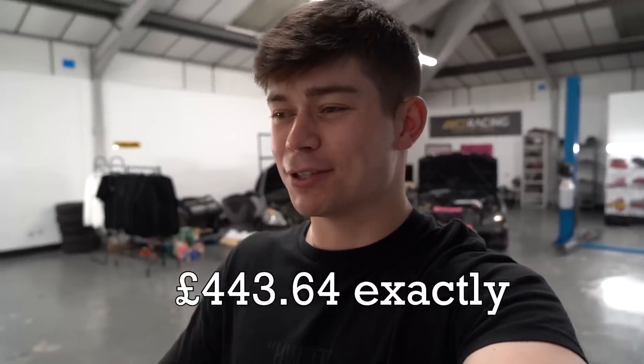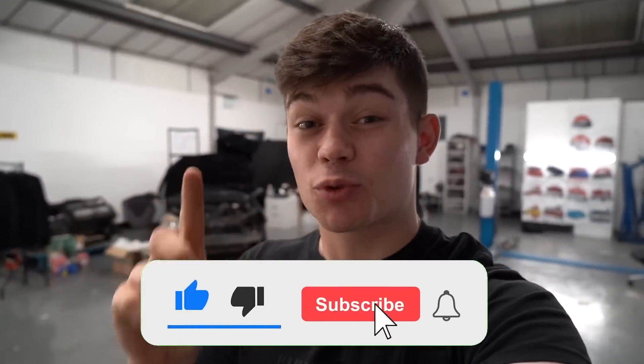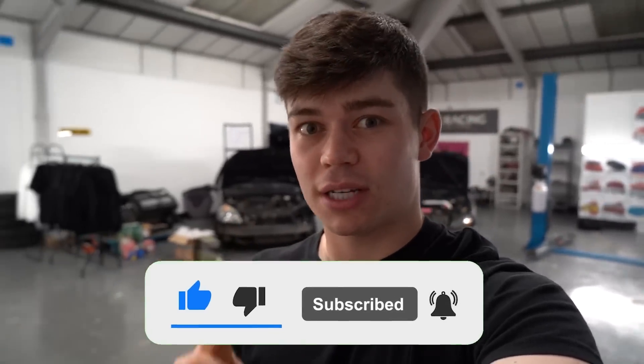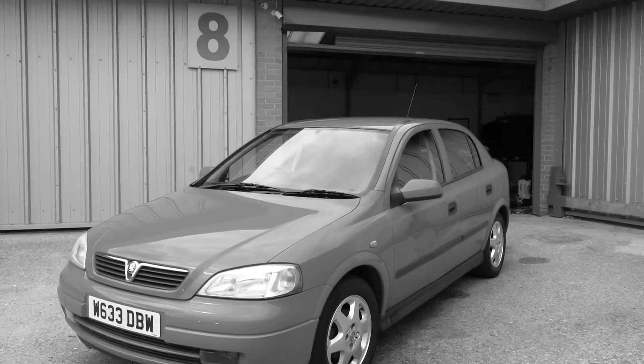I'm now back at the unit and it is safe to say that was a very successful flip. We sold the car for £845, only spent £400 on it, so that is £445 of pure profit. I'm very happy with that. If you enjoyed the video, make sure to smash that like button and click subscribe because we have lots of exciting content to come. Let me know down in the comments what you think of this flip and I'll catch you guys in the next one. Bye!